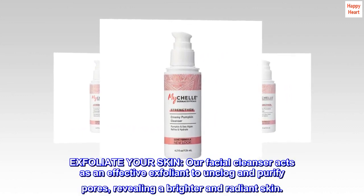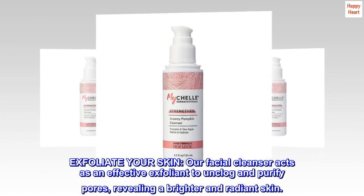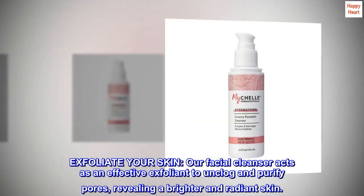Exfoliate your skin. Our facial cleanser acts as an effective exfoliant to unclog and purify pores, revealing a brighter and radiant skin.